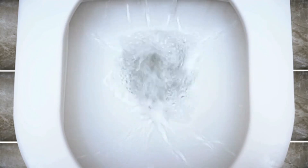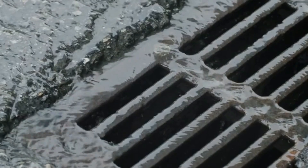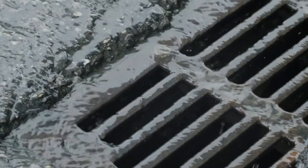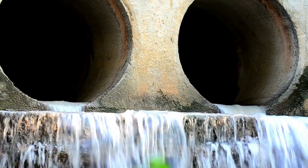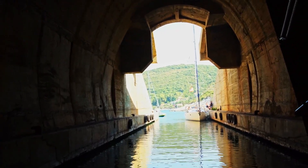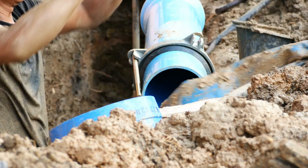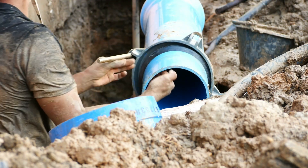When you flush your toilet, the waste and water are carried through your home's plumbing system. This system of pipes leads to either a public sewer system or a private septic tank. If your home is connected to a sewer system, the waste travels through underground pipes to a wastewater treatment plant. But if you have a septic system, the waste goes to an underground tank on your property.